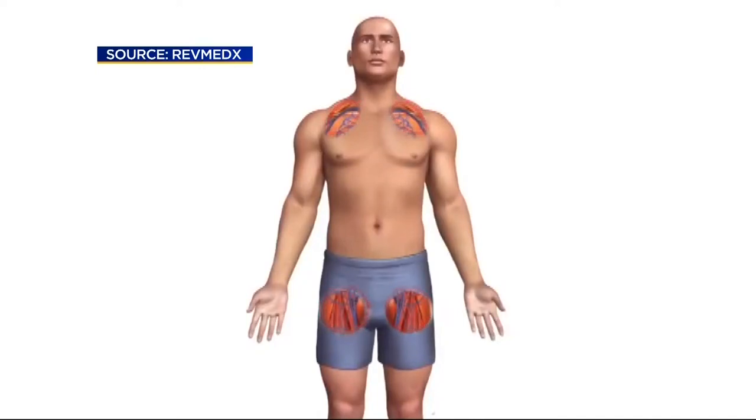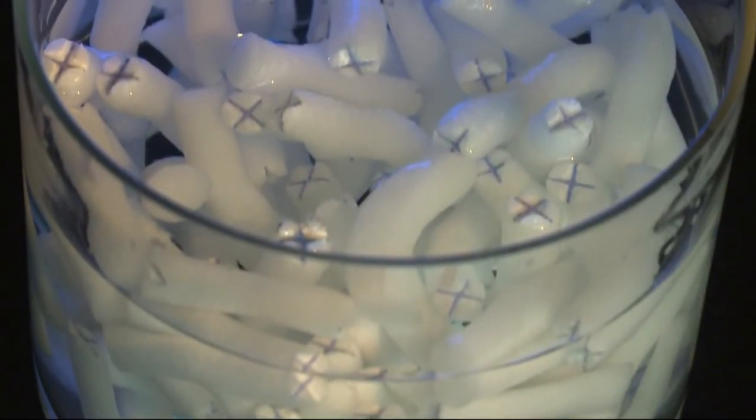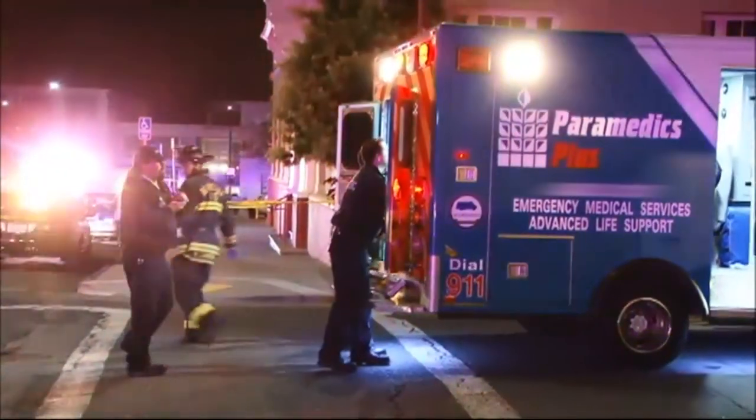Steinbaum says X-STAT works well on shoulder and pelvic injuries that are hard for a tourniquet to reach. While the device was designed for deep narrow wounds, it's not as effective for larger injuries. But some hospitals and paramedics around the country are giving it a shot, hoping it will help them save lives.